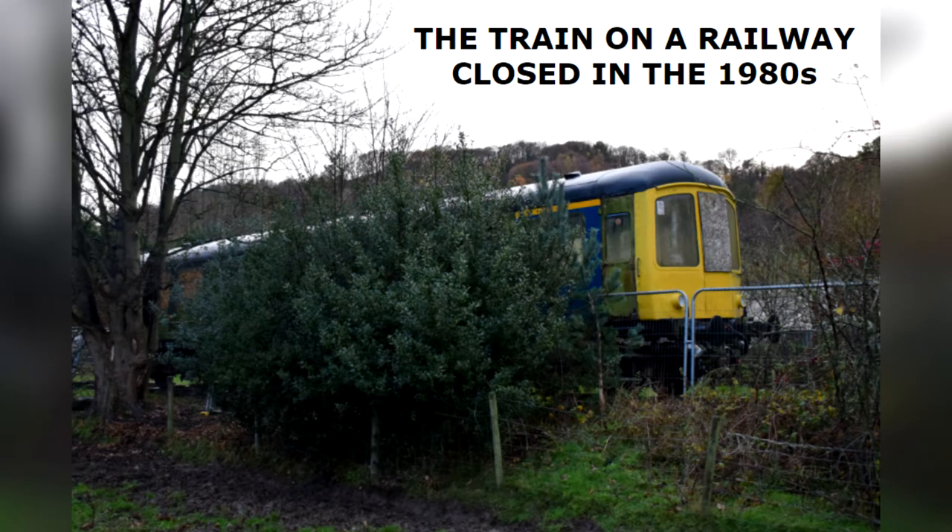Hello and welcome to my channel. Today I'll be talking about a train in a field in Denbighshire. I'll be giving a bit of history of said train and telling you about why it's been stuck where it is for the past 19 years.